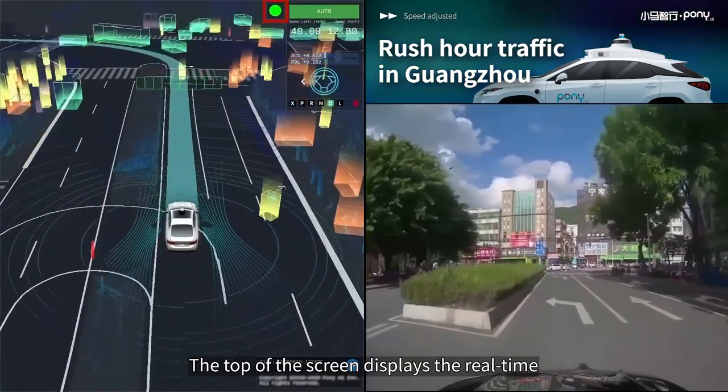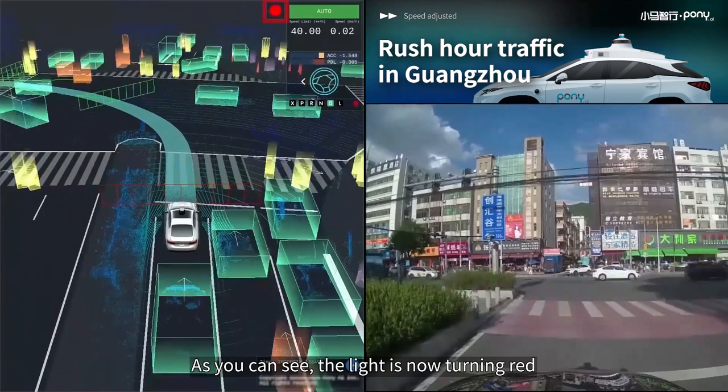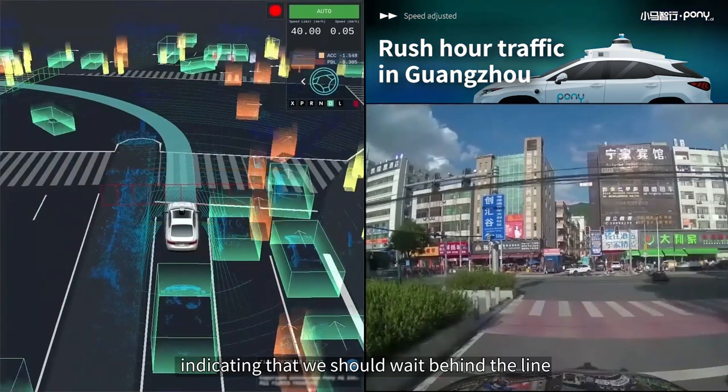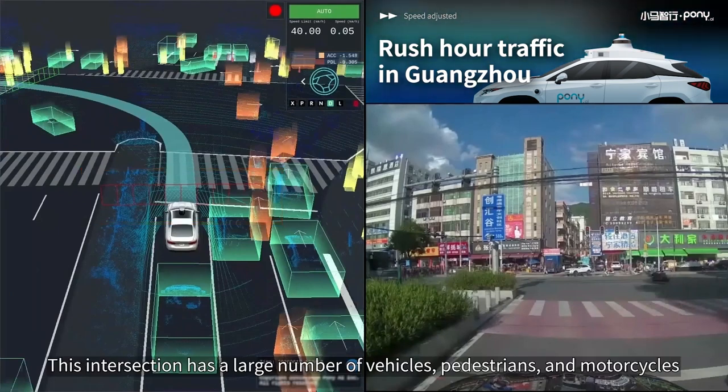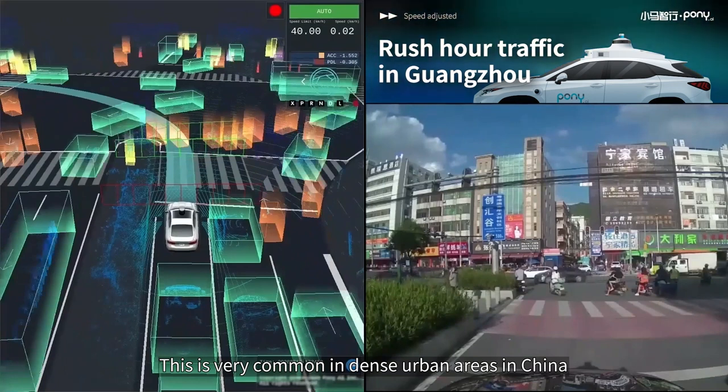The top of the screen displays the real-time detection results of the traffic light ahead of us. As you can see, the light is now turning red. A red fence appears in front of our vehicle, indicating that we should wait behind the line. This intersection has a large number of vehicles, pedestrians, and motorcycles — very common in dense urban areas in China.